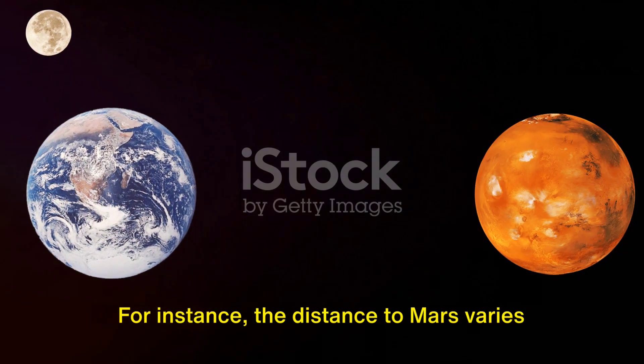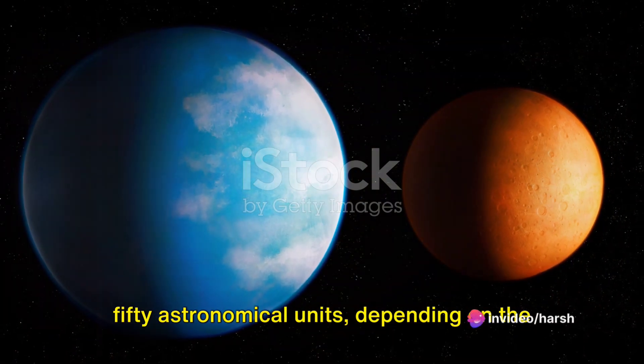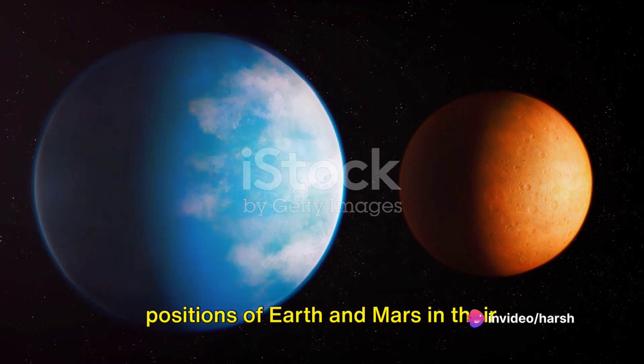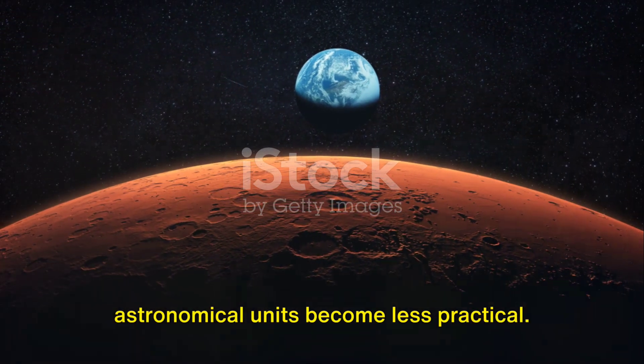For instance, the distance to Mars varies between 35 to 250 astronomical units depending on the positions of Earth and Mars in their respective orbits. But when we zoom out further, astronomical units become less practical.